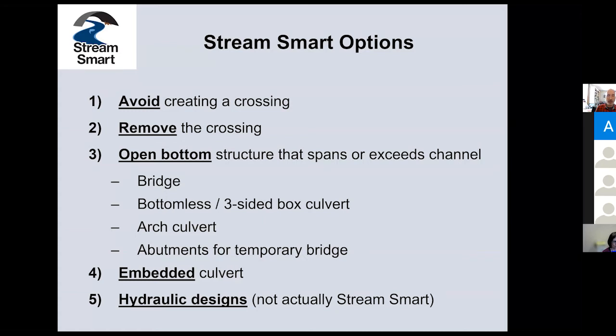Really, though, what we're here to talk about is mainly option three: the installation of open bottom structures that are StreamSmart. They span the channel — really exceed the span of the channel. These are bridges, bottomless three-sided box culverts, arch culverts, as well as those temporary bridge situations. Just to clarify: a bridge has a deck and the road runs right on top of it, while a culvert has fill on top of it. It's only when we get down to option four — the lower choice — that we think about embedding a culvert.